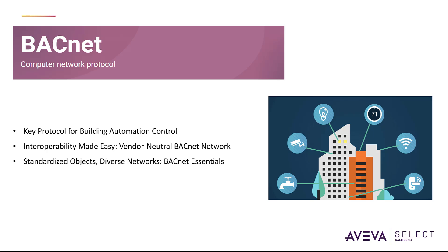BACnet is a network protocol used in building automation systems to control the data exchange between different devices and components. It stands for Building Automation and Control Network and is a network standard developed by the American Heating, Refrigerating and Air Conditioning Engineers.